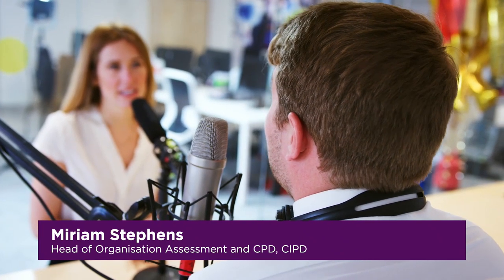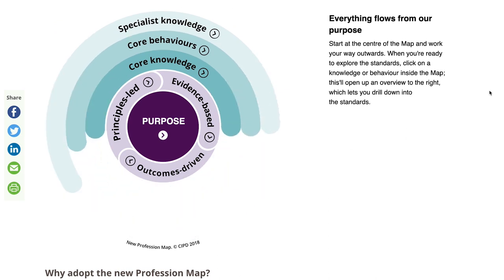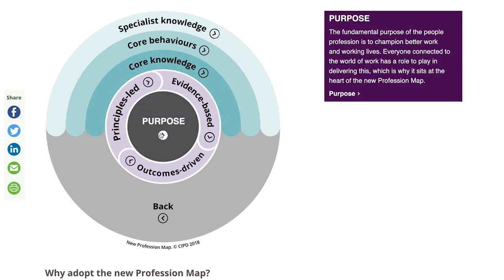I'm Miriam Stephens, Head of Organisation Assessment and CPD for the CIPD. The Profession Map sets the international benchmark for the people profession — it sets out the profession's purpose, its values, and the standards needed to have the best impact at work.